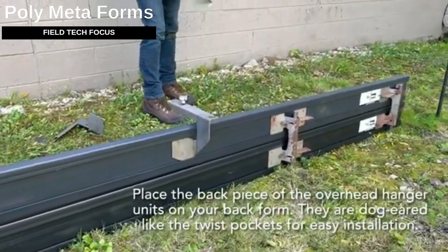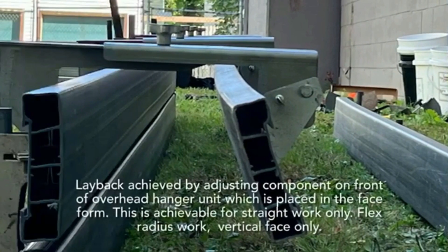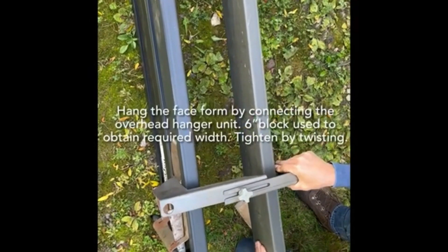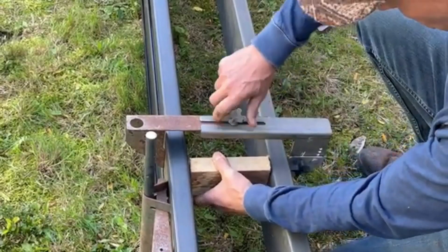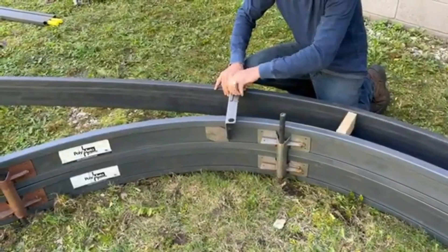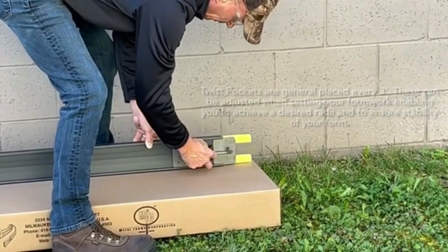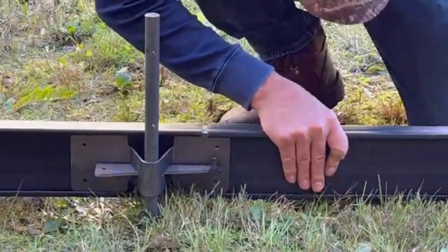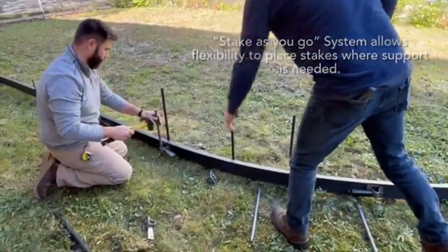The cement industry employs around 1.2 million people and consumes approximately 6.5 billion tons of cement yearly. This could change thanks to innovative forms that enable faster and simpler creation of curbs, steps, gutters, and other concrete structures. One of their advantages is flexibility — the 3.6 meter long elements can be curved with a 1 meter radius. Their versatility allows the same elements to be used for both curbs and gutters, and each form can be used roughly 150 times.